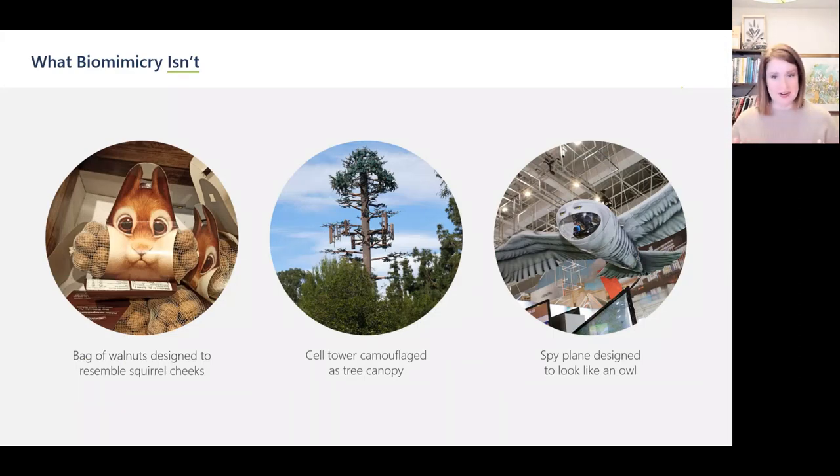Before I go any further, let me get clear about what biomimicry is not. Biomimicry isn't about simply copying the look of something from nature. As clever and admittedly hilarious as this squirrel-cheek design is, it in no way contributes to a regenerative system. And looking kind of like a tree doesn't make this cell tower work any better. And this terrifying spy plane — we can all agree it doesn't even look like an owl. So if biomimicry isn't just about looks, then what is it?